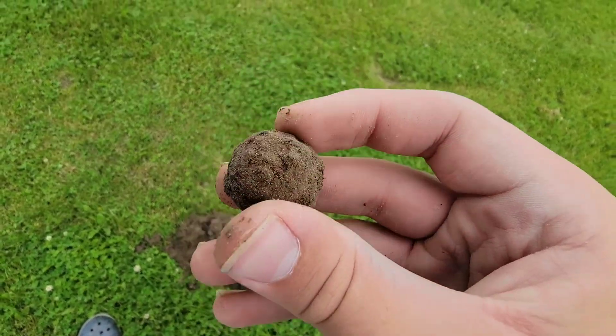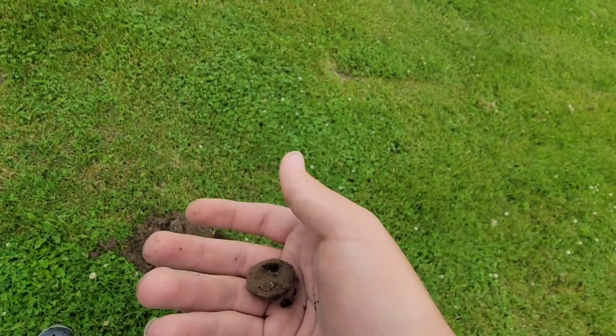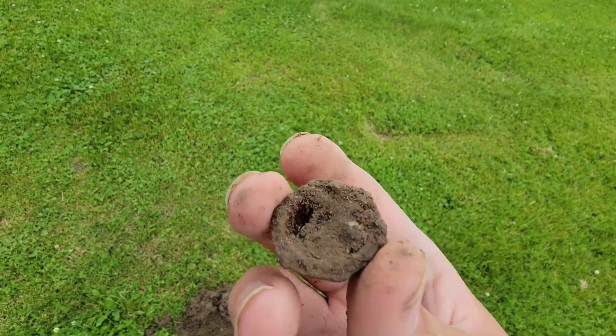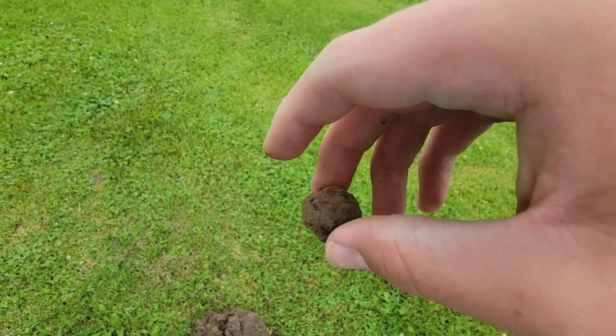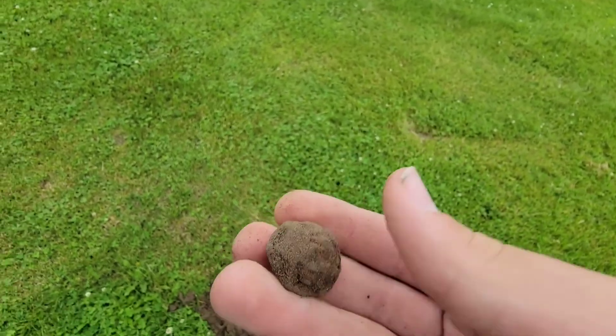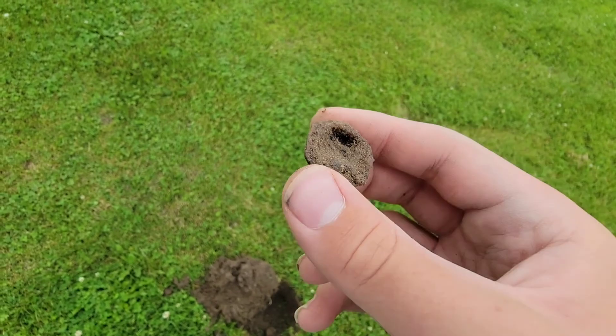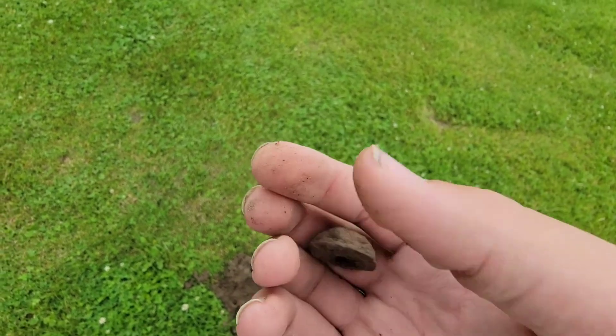Just found this — it could be a button, but I don't think so, because there was an auto body shop here. I think it's probably just part of a car, like a twist-on cap type thing. But it could be a two-piece button with a broken shank. I'm not sure.